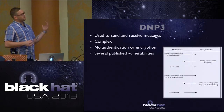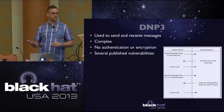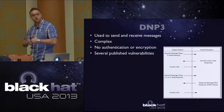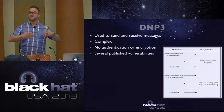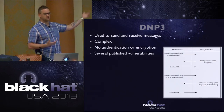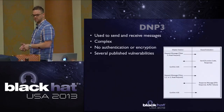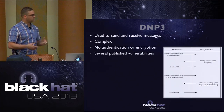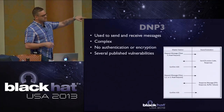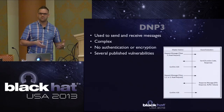Now DNP3 - a little bit more complex and also very common. There's no authentication or encryption by default. There are versions of DNP3 that do incorporate security methodologies such as authentication and encryption, but by default DNP3 does not support those. There are also several published vulnerabilities, and it is a bit more complex than Modbus.